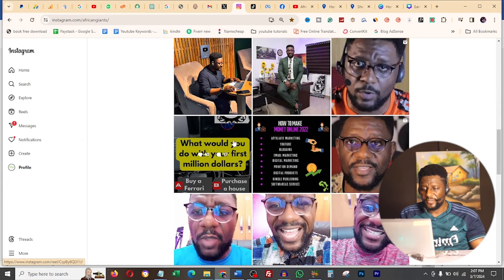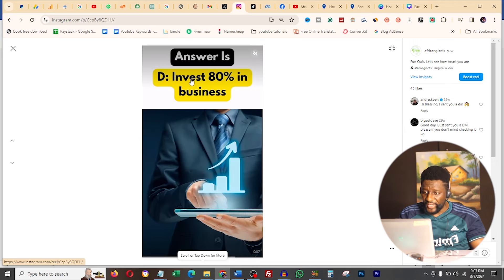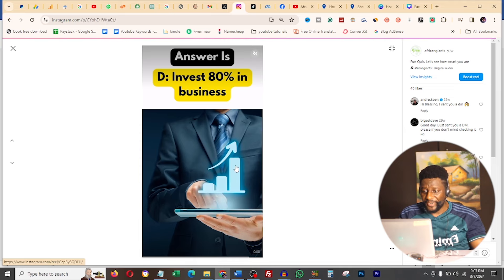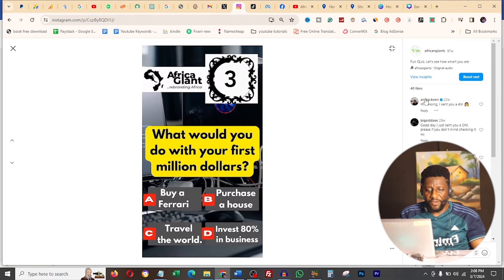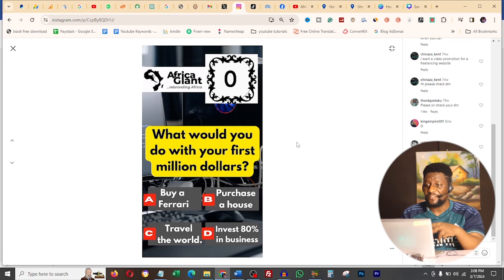If I scroll down, you're going to see this - let me play it for you. You see it's counting down, asking a question, and boom, the answer appears. Look at how many engagements and likes this has. What I'm teaching you is how to make this type of quiz and even better versions, and how to use it to make money online with loads of engagement and people buying through your links.